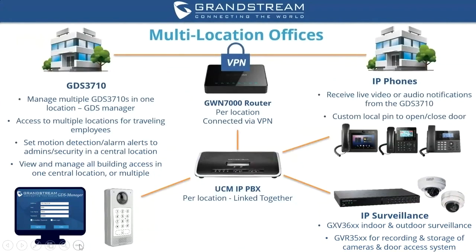For multi-location offices more dispersed than a multi-building complex, you can still connect all GDS 3710 units together. You would have routers in each building connected via VPN, with UCM IP PBXs linked together as well. Each GDS 3710 is connected back to its IP PBX and managed through GDS Manager, enabling motion detection alerts to be sent from one building to a person at a different physical location — all made possible through the IP PBX secured over the VPN connection.